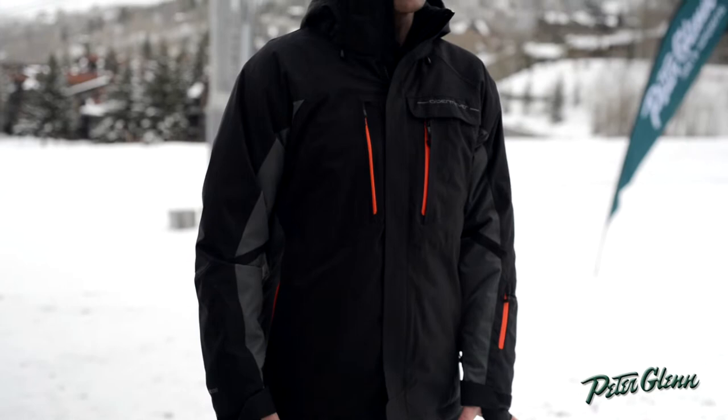80 grams of insulation, so a real versatile amount of insulation. On the really cold days, maybe wear an extra layer and you'll be good to go, but also versatile enough where if it's warm, you won't be too hot. So you can really do anything in any climate in this jacket for sure.